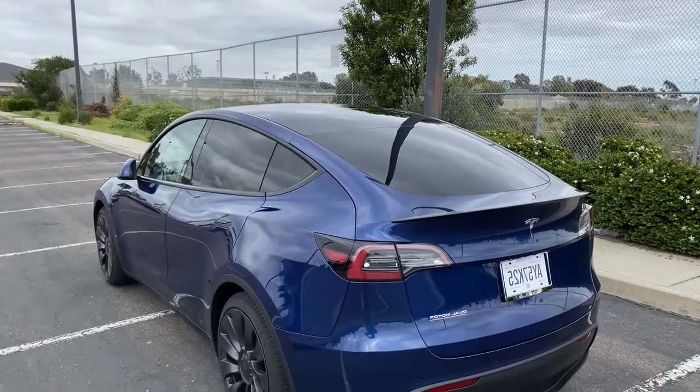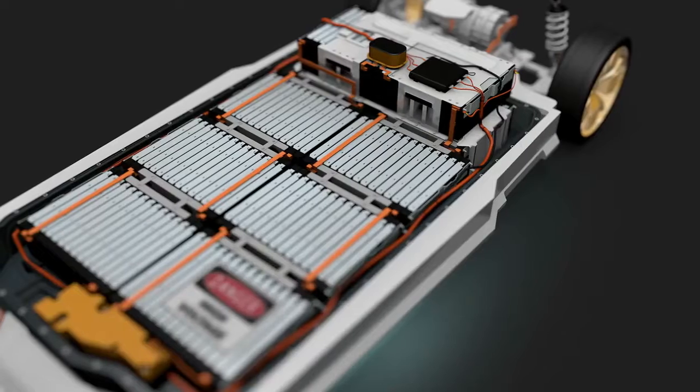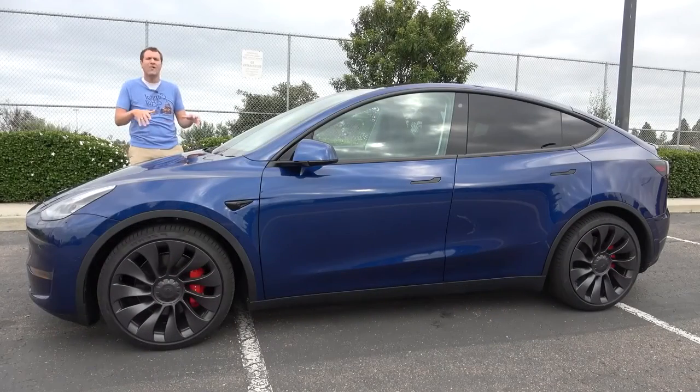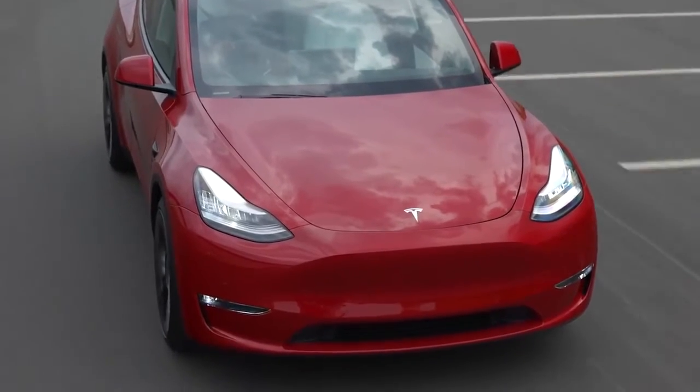The Tesla Model Y was the very first Tesla to feature a heat pump to provide electric resistance for interior cabin heat and also for battery preconditioning. Ever since then, the heat pump has been very neatly integrated into other Teslas. The Tesla Model Y, just like every other Tesla, comes in different variants, and we have both variants with a dual-motor, all-wheel-drive configuration.